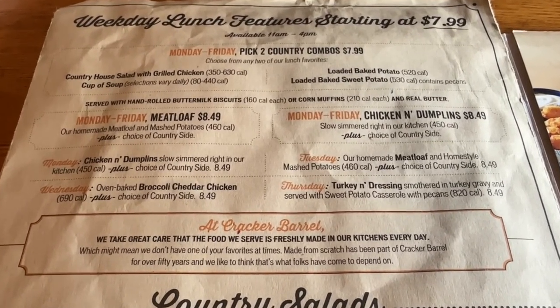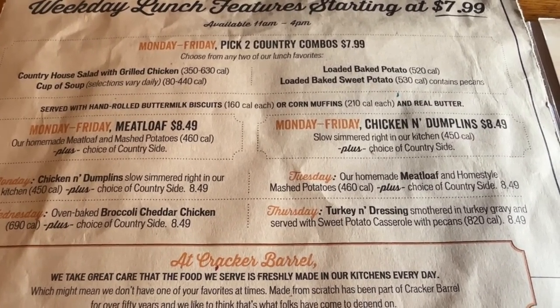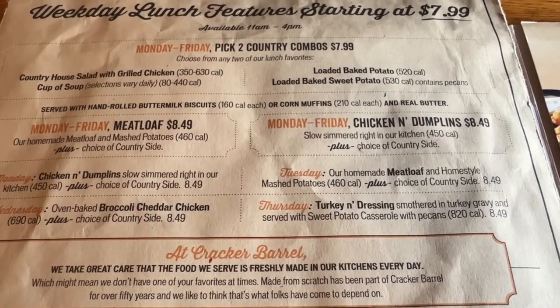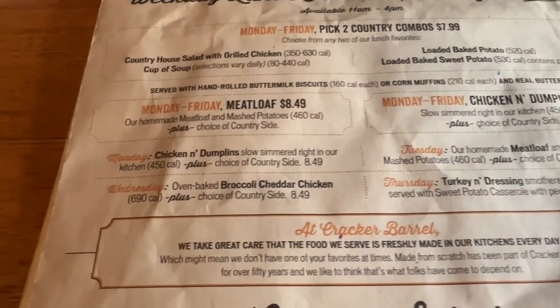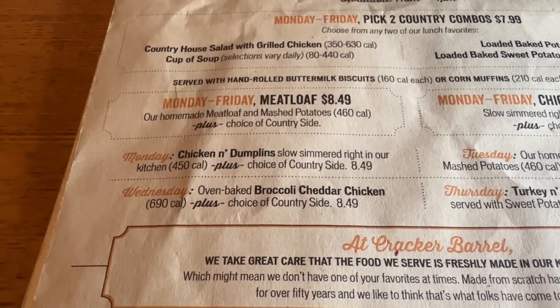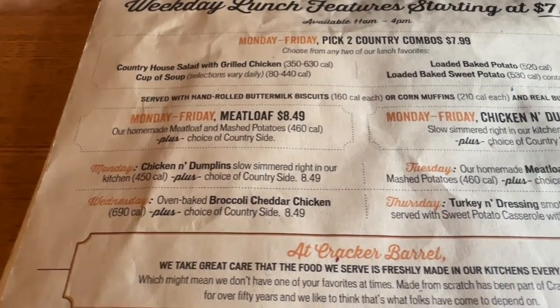Let's take a quick look at what they offer for lunch here at Cracker Barrel on the weekdays. Monday through Friday you can pick two country combos for $7.99. Those are served with hand-rolled buttermilk biscuits or corn muffins and real butter. Today is Wednesday, and Bobbi's going to get the broccoli cheddar chicken — something she has never tried here.